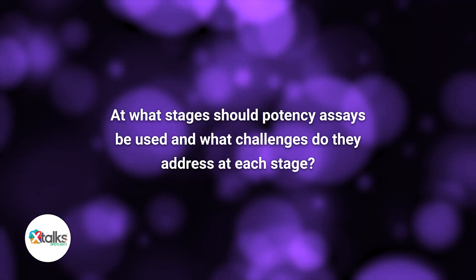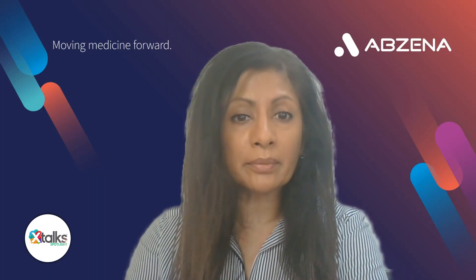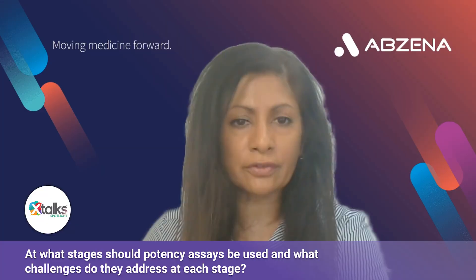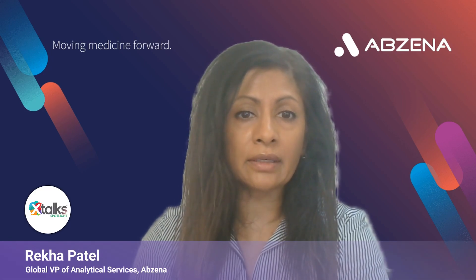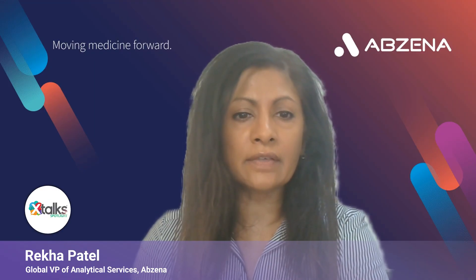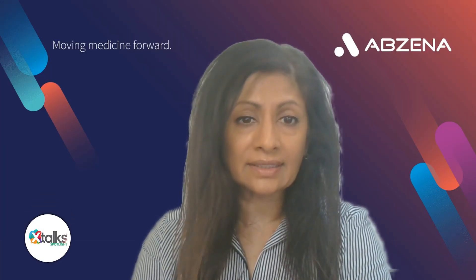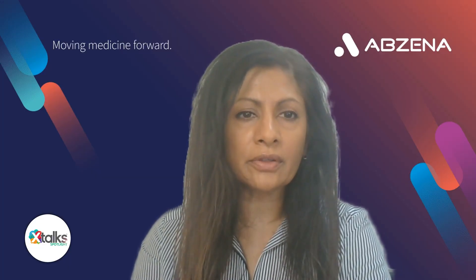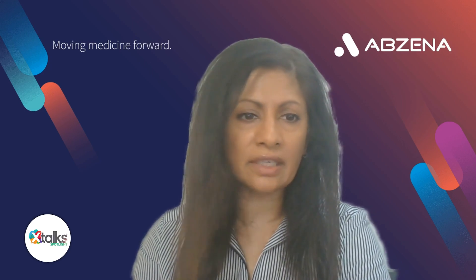And Rekha, at what stages should potency assays be used, and what challenges do they address at each stage? Potency assays really should start being developed and used as early in the development cycle as possible — preferably as soon as you come out of your IND, you're developing your assay. The reason is you will need a potency assay for how critical they are to the CMC strategy and how powerful they are in understanding the effectiveness of that drug on any living system. In order to have that assay ready by the time you file your BLA and have a robust assay with the best throughput, you do need to start early. The more data you gather, the more opportunity you have to have the right robustness, the right throughput, and the best design for that assay.